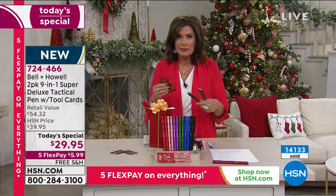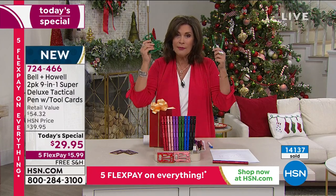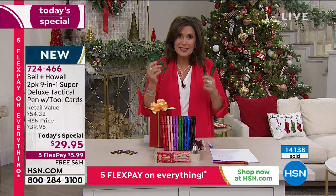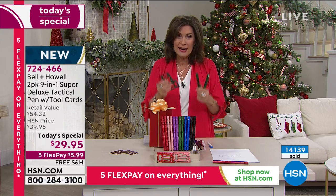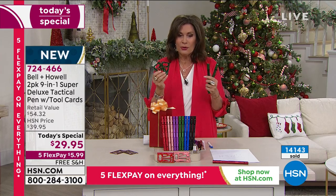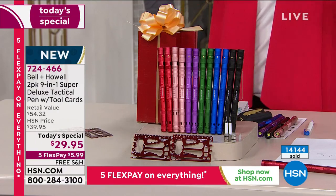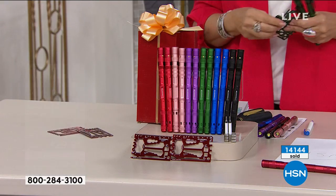We're better than the infomercials — we have a better product, a different product, and a better offer. Only today are we giving you this at $29.95. You get two of everything. Over 14,200 now ordered on the day.